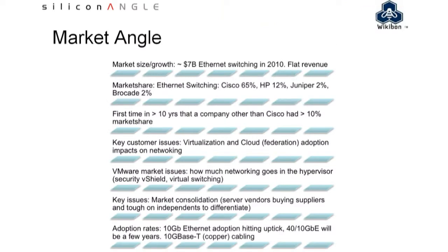Take us through some of the key metrics that you're seeing in terms of market size, market growth, who the major players are, and what the shares look like.